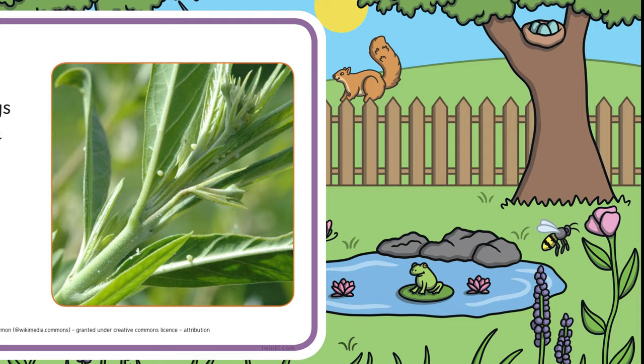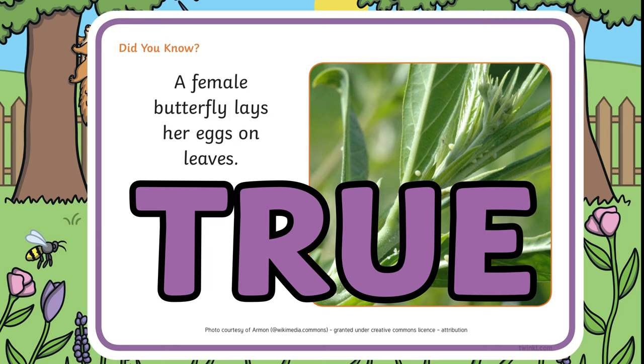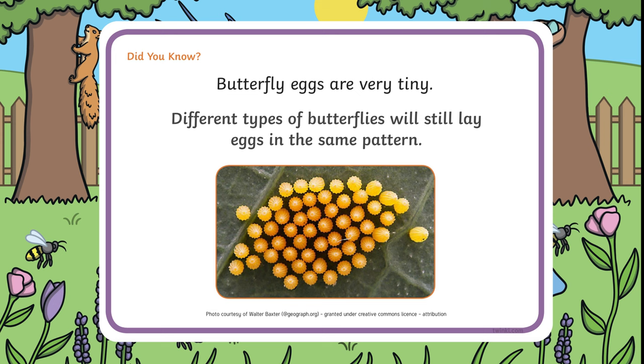A female butterfly lays her eggs on the leaves — is that true or false? It's true. Butterfly eggs are very tiny, and different types of butterflies will still lay eggs in the same pattern — true or false? False — they do it in lots of different ways.